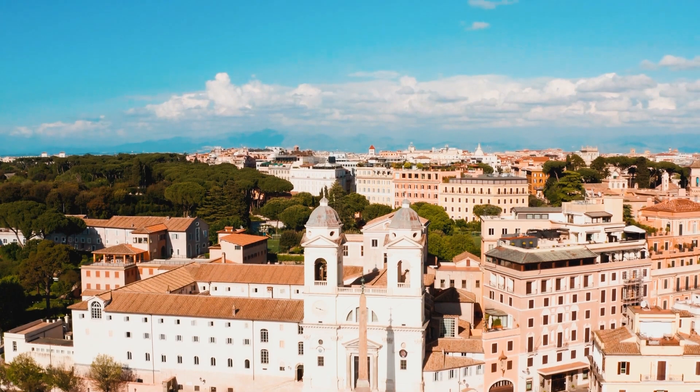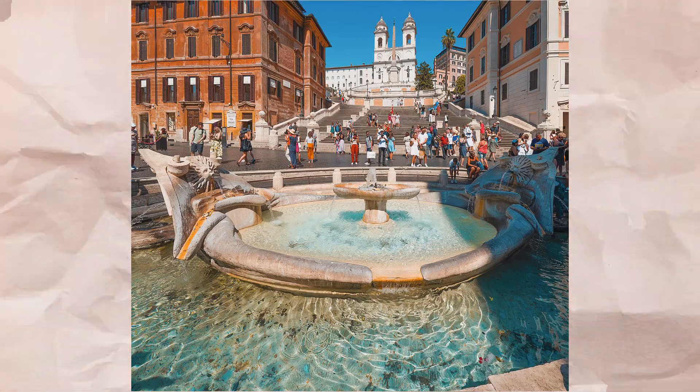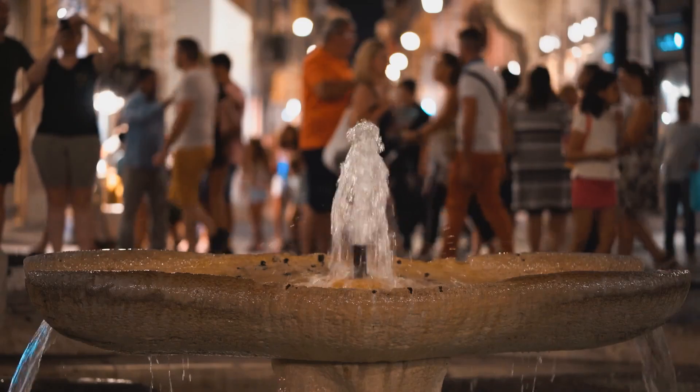The Barcaccia, a boat-shaped fountain at the foot of the Spanish Steps, was designed by Pietro Bernini, father of the famed Baroque architect Gian Lorenzo Bernini.